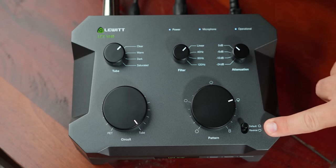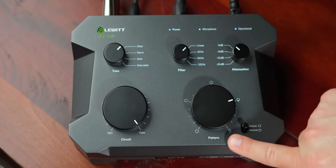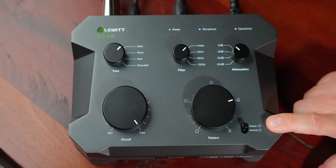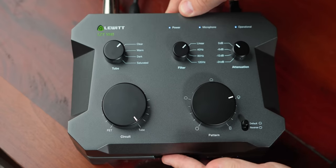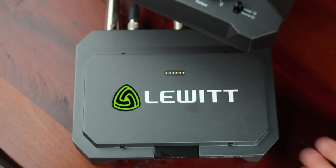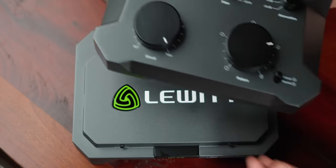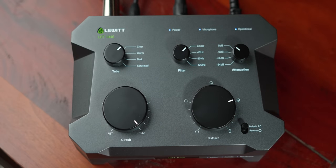The last thing is a switch that lets you flip the capsule so you can run it in reverse. Since this is a capsule that runs Omni and figure eight, you can have the front or the back be the main side of the capsule picking up — that's pretty cool. And then the biggest party trick: while all of this is happening, I can detach the control unit and the microphone is still working. So this control section can be in your control room while the actual microphone is in the live room. I'm pretty blown away by that. To put it back on, you just set it on here and clamp it down and you're back to normal.